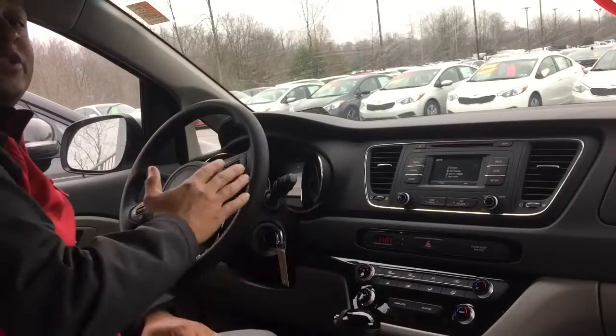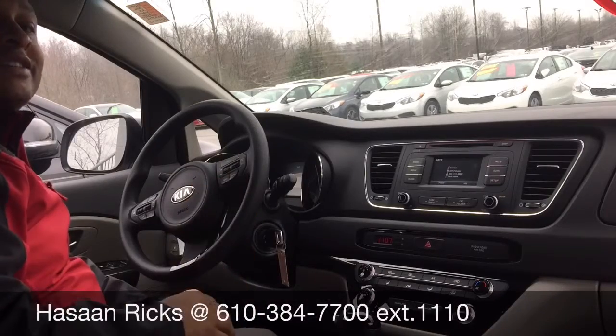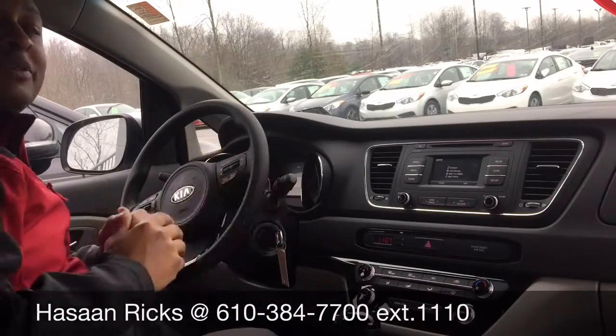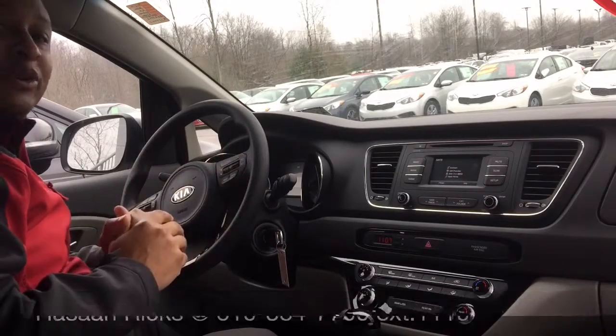If you have any questions about this vehicle or any other vehicle we have in stock, please feel free to contact me at the information listed right here at the bottom of this video, and I'd be more than happy to assist you. Thank you and look forward to speaking with you.